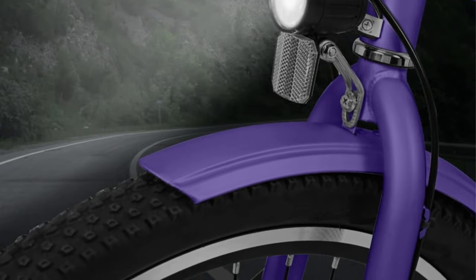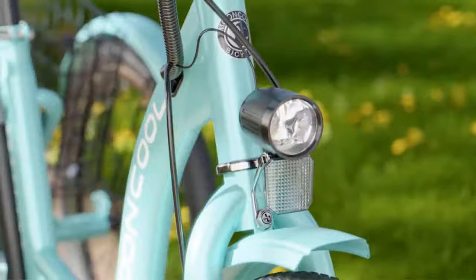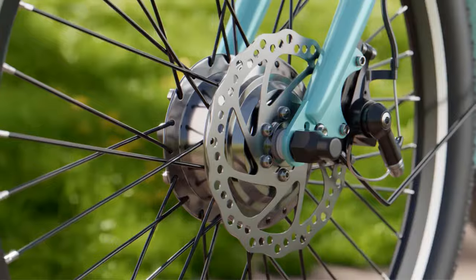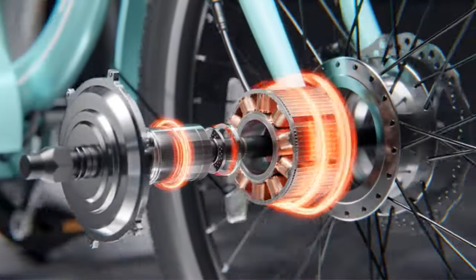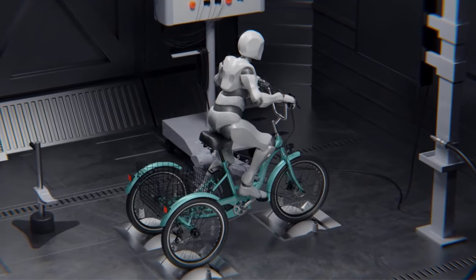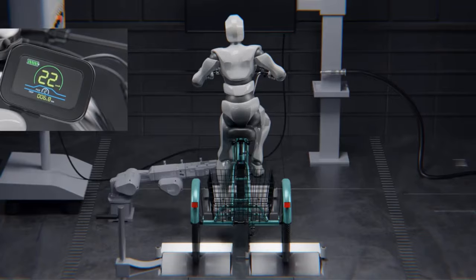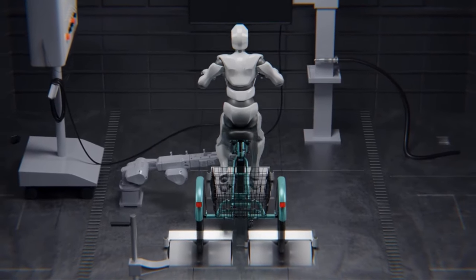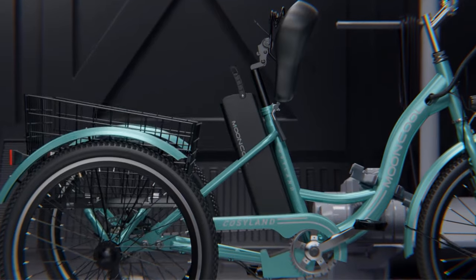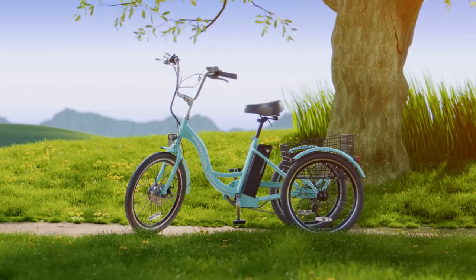One notable feature is the power-saving boost function, allowing assistance when pushing the bike uphill or handling a heavy cart at a speed of 5 kilometers per hour. The large display keeps you informed about the bike's power and speed at all times. Constructed from high-quality aluminum alloy, the tricycle is both sturdy and durable, with a weight capacity of up to 440 lbs for both front and back compartments. The anti-corrosive function adds extra protection, ensuring longevity.